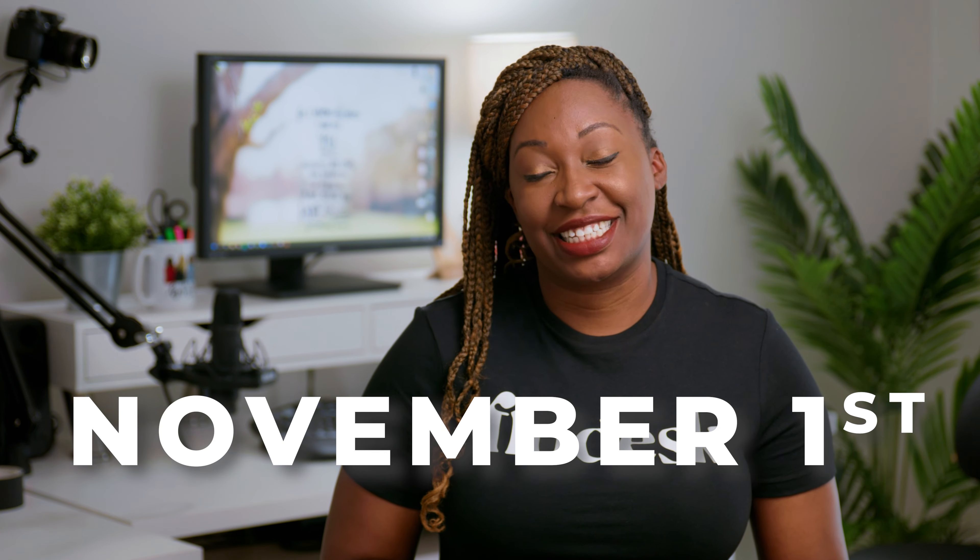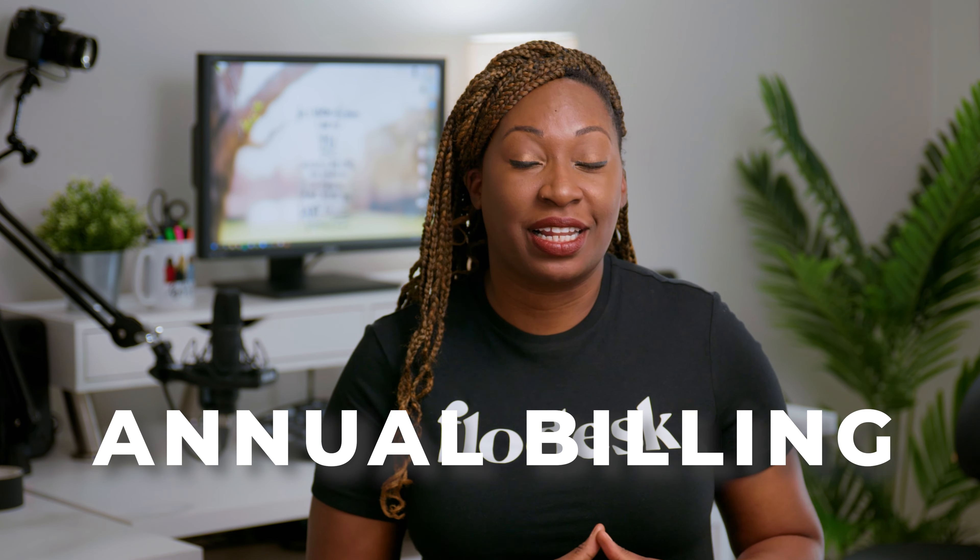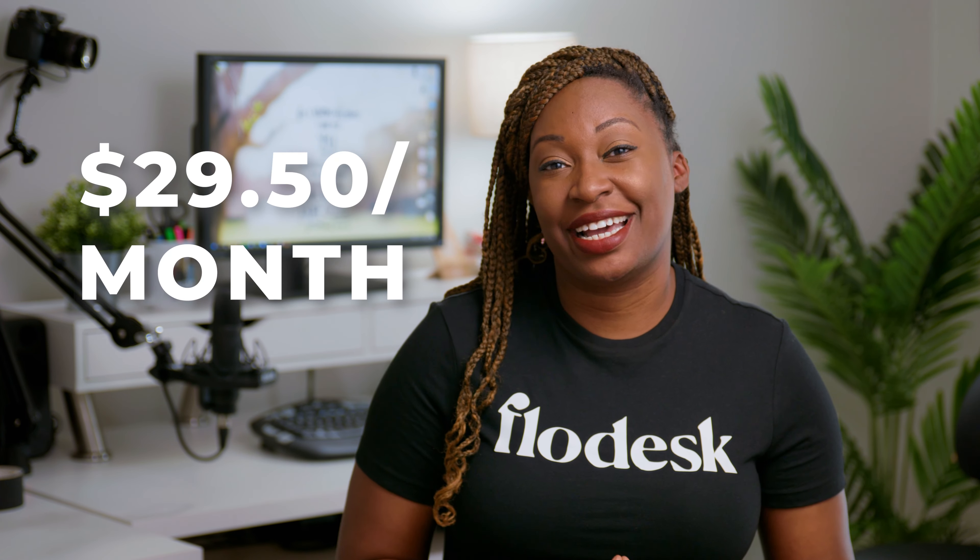Since Checkout is a separate service from email marketing, you will need to pay a monthly fee to have access to this feature. However, if you upgrade before November 1st, you can opt in for annual billing and bundle the two together — Flowdesk email marketing software and Flowdesk Checkout — for just $29.50 a month.